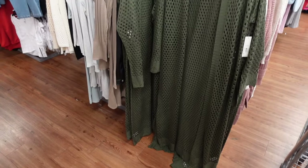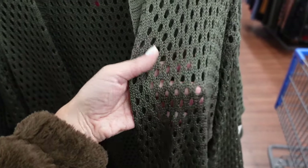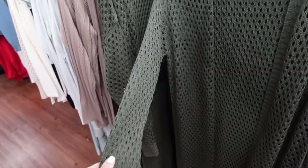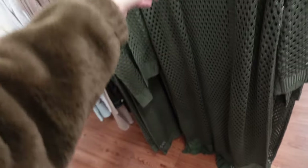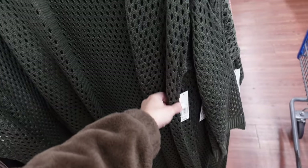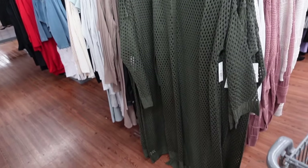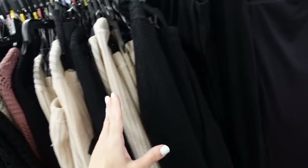Longer open knit cardigan from No Boundaries. This one has that ribbed trim, open knit, lightweight, with the pointelle scalloped sleeve and trim at the bottom. Only seeing it in olive, and they're $19.98. Looks like they also have it in black.